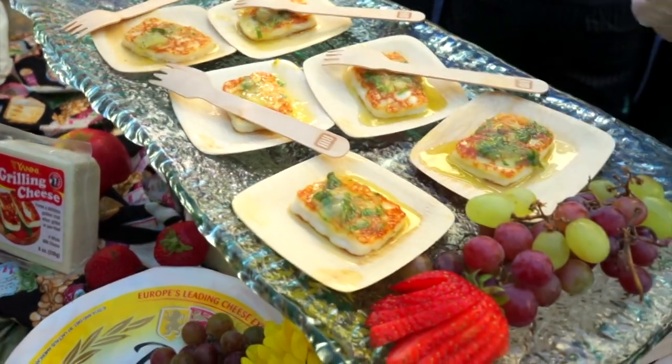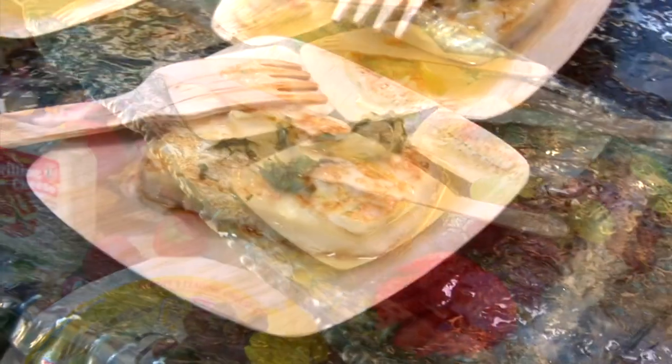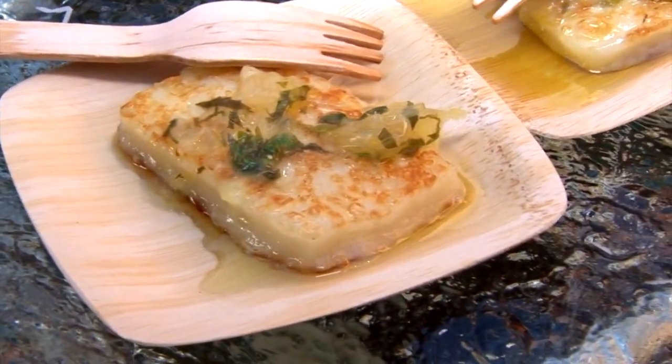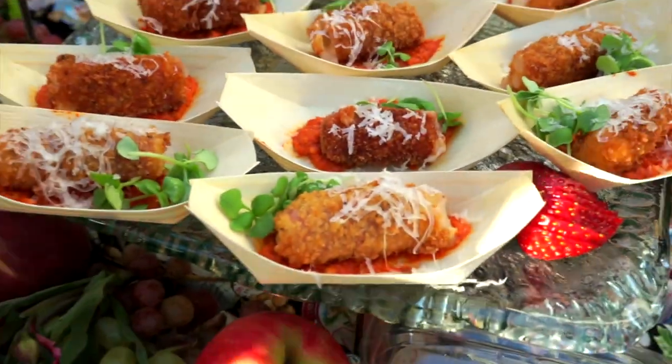We have a grilled halloumi which is an imported style cheese. We made ours here in California with a cow's milk halloumi and a little lemon parsley salsa, and then on the end we have a manchego stick that has been deep-fried, wrapped with prosciutto and served with a romesco sauce.